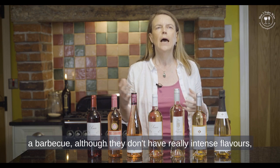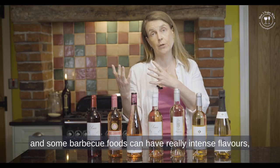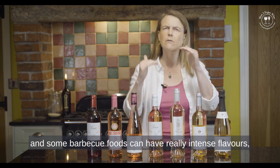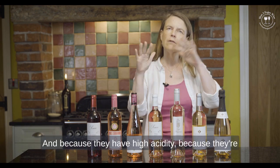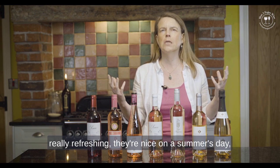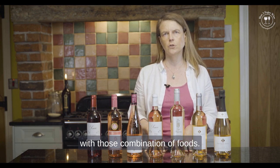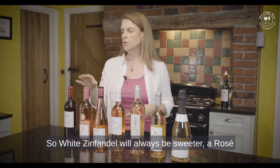For a barbecue, although Provençal rosés don't have really intense flavours and some barbecue foods can have very intense flavours, they really complement it well. Because they have high acidity and are really refreshing, they're lovely on a summer's day or evening with that combination of foods.